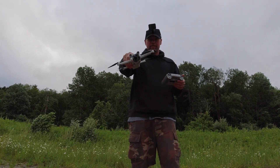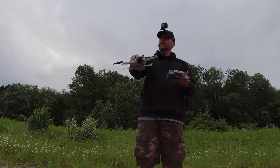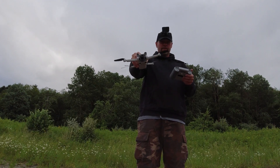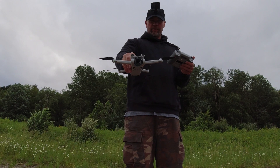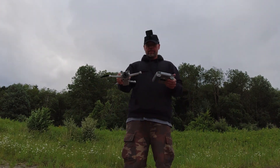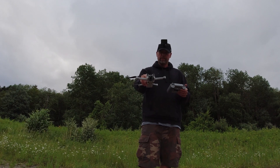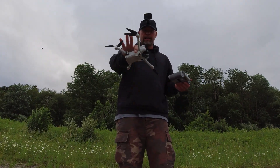So yeah, there it is guys. The Mini 3 Pro on firmware 1.00.0150 improved the image transmission, and from that flight I'm assuming that meant the RC transmission also, because it's definitely a lot better this time. Anyway guys, this is Brad from Surfing a Drone — take care, thanks for watching.